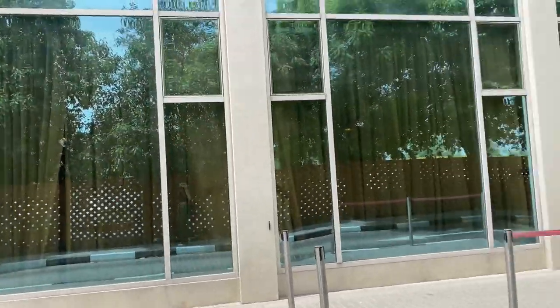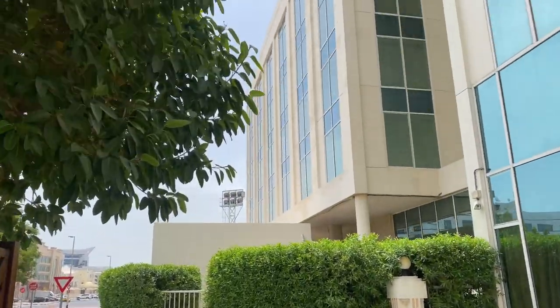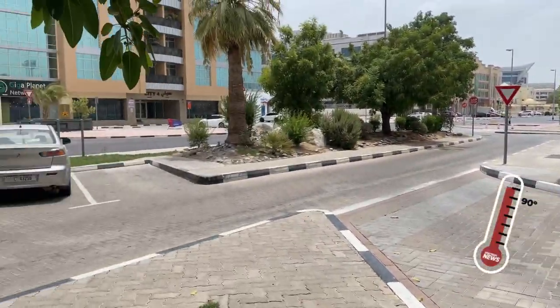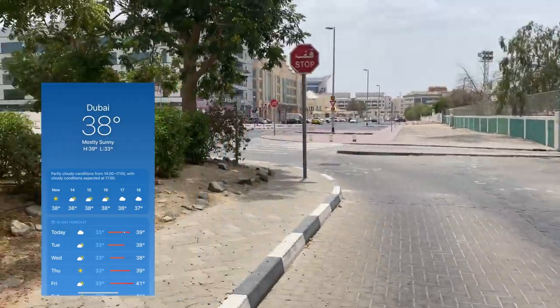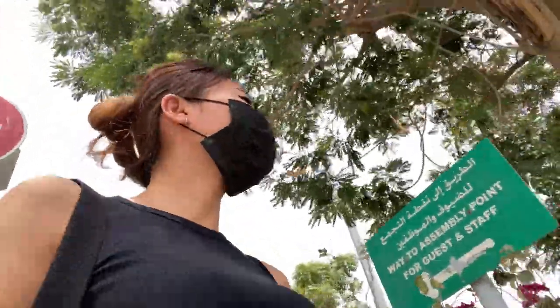After lunch I decided to walk around and see what's happening around the hotel. Oh my god, it's really hot — totally different from my country. Normally I have around 32 degrees, but here it's 38 degrees. You can see there's nobody walking around, nobody outside — only me!